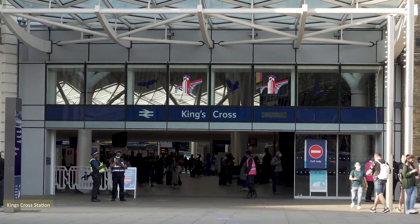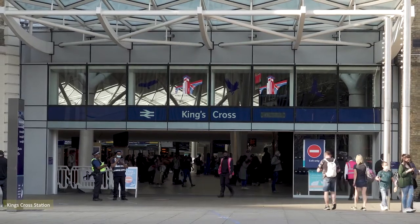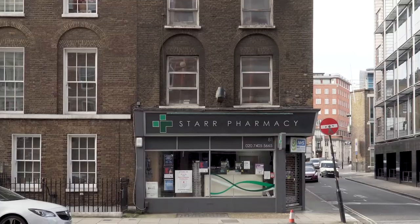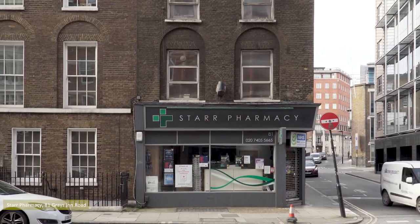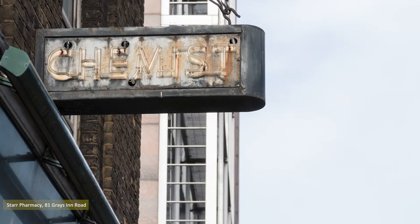Having decamped at King's Cross, I made my way along Grey's Inn Road, and encountered another illuminated sign above the Star Pharmacy at number 81. The sign is a thing of tarnished beauty.